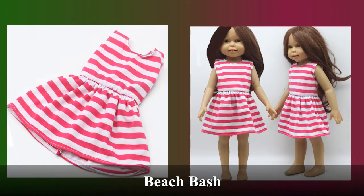Here we have our Beach Bash dress. It's great for beach days over a swimsuit or just worn by itself. It's comfy, cute, and lightweight for the hot days.